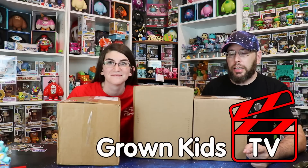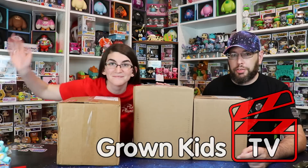Welcome back to Grown Kids TV. I'm Mike, Lindsay's over here. This is a crazy Soda Saturday. We have over $350 in mystery boxes from Spastic, Smy, and Toy USA, and we're gonna see how many chases we can get, if we can even get a chase. That's a lot of sodas.